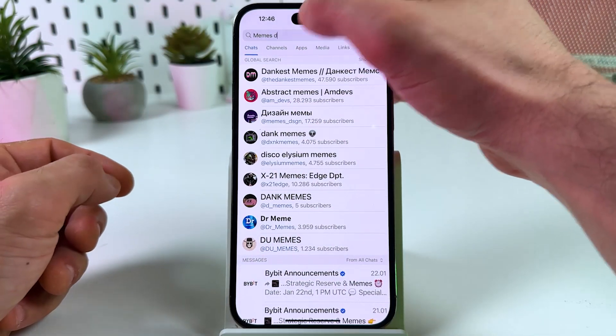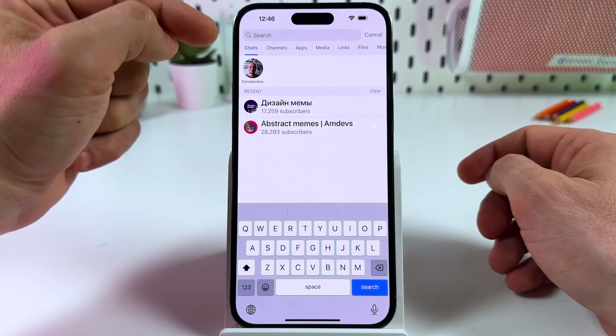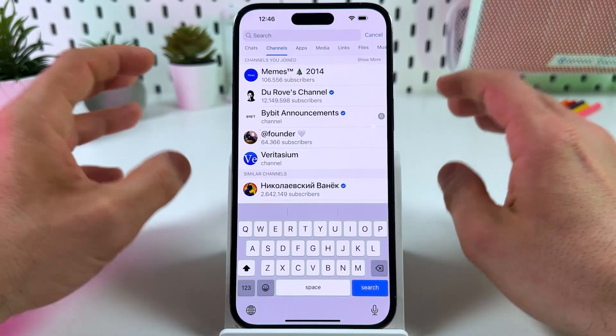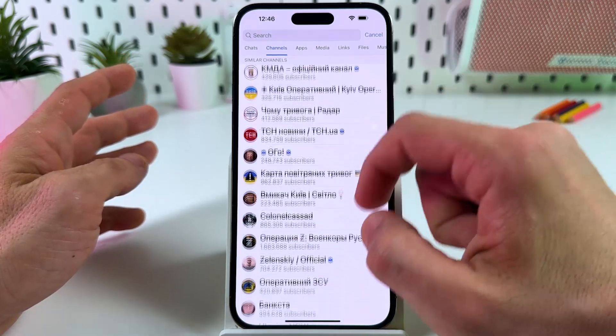Number three. Delete your search keywords and select the 'Channels' tab. Here you can find channels based on the channels you've already joined. Try to select a channel you're interested in from here.